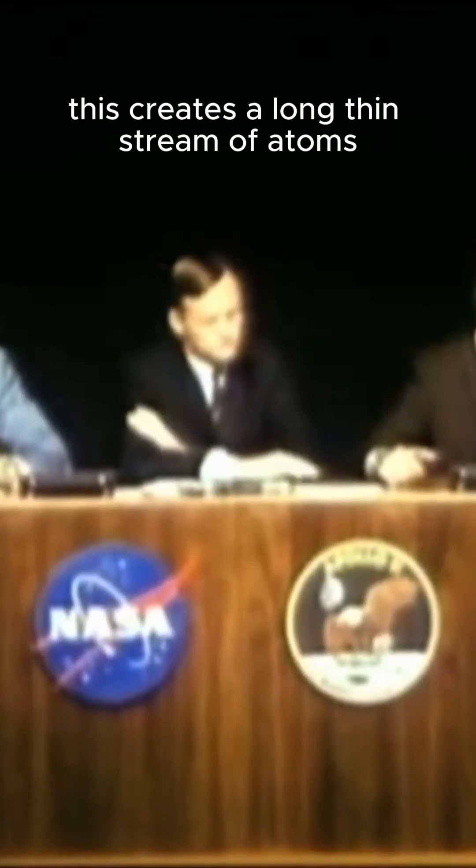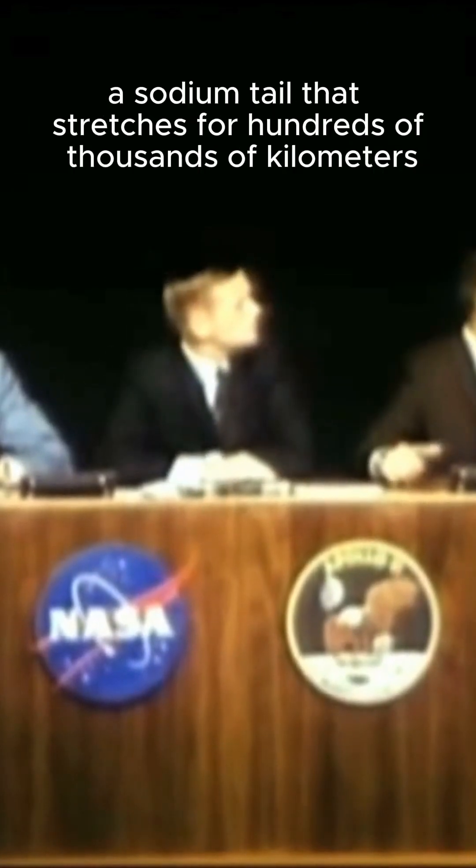Over time, this creates a long, thin stream of atoms — a sodium tail that stretches for hundreds of thousands of kilometers.